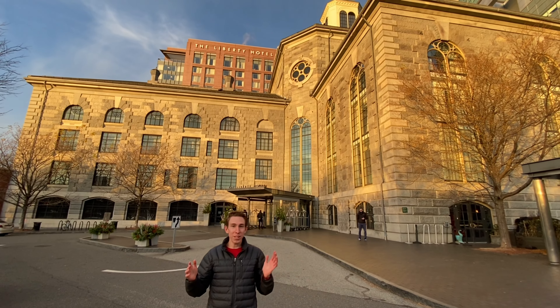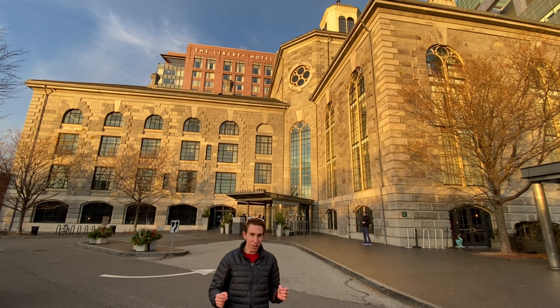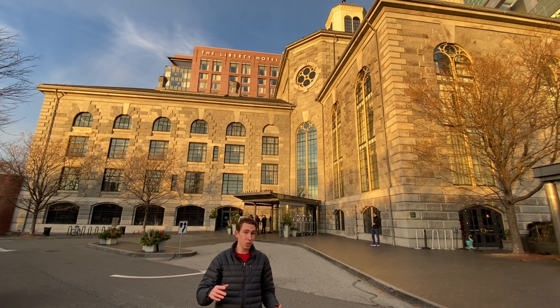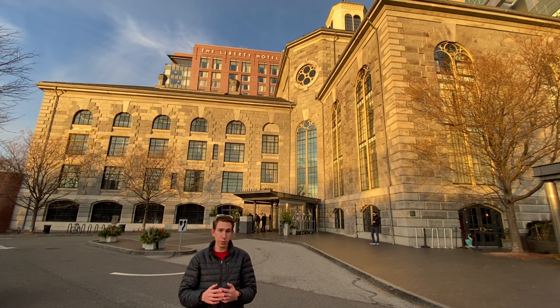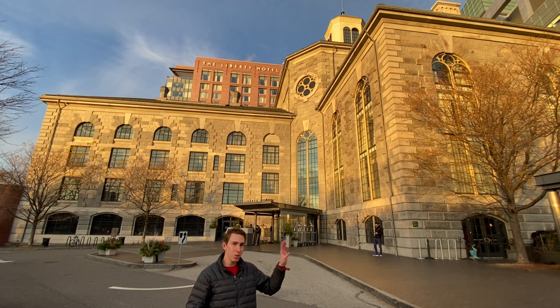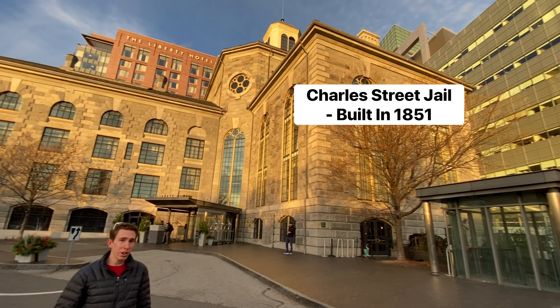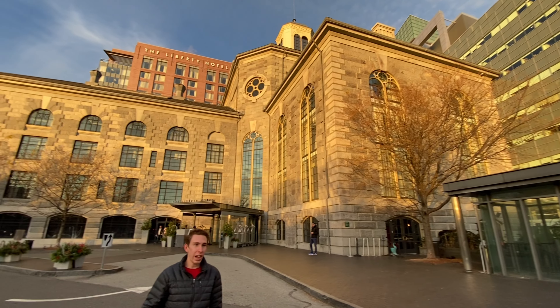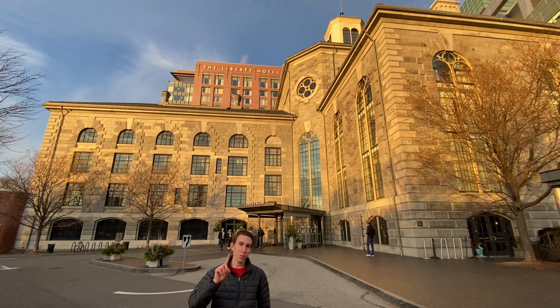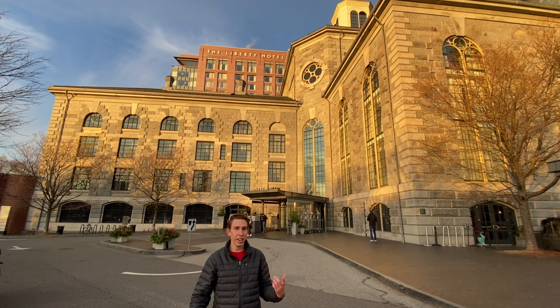We are now at the Liberty Hotel Boston — a Luxury Collection hotel by Marriott. I was here a year and a half ago for five nights, so I'm excited to be back. When I was here before, everything was completely closed, but things are going to be opening up. This actually used to be a jail, and they've converted it into a hotel. It is absolutely amazing from what I remember. We're only here for one night, but let's go check it out.